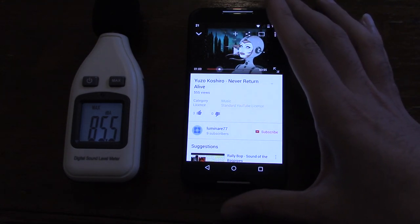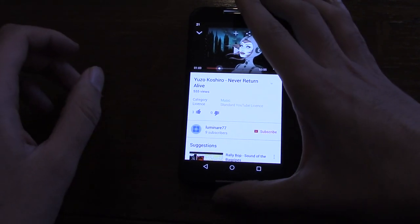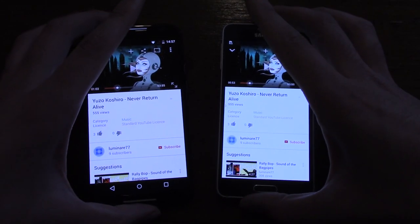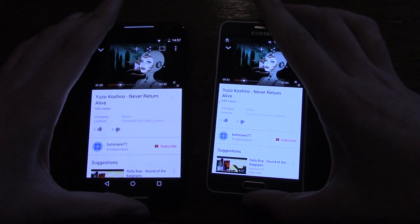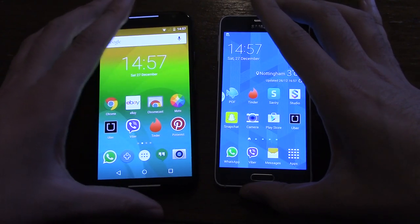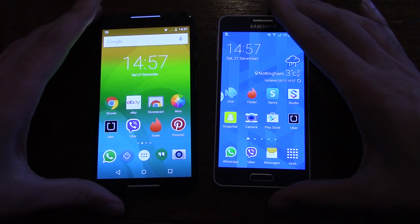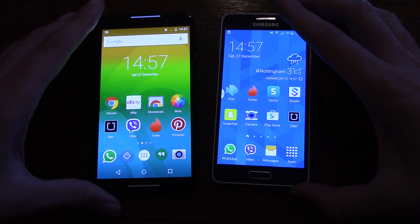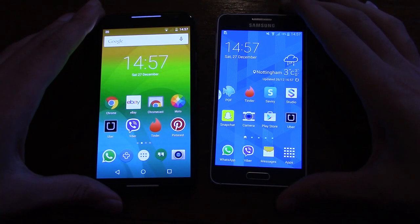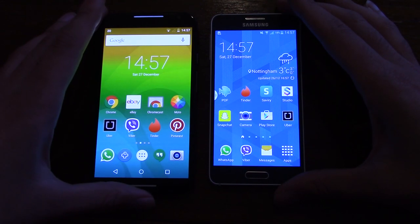To me it sounds like the speaker on the X sounds better — more bassy and meaty — but the Alpha seems to register a higher score using scientific instruments, which is surprising. I do prefer the speaker being on the front because it hits you directly, as opposed to on the bottom, where your music is kind of hitting you in the stomach. So I give it to the Moto X for the speaker.